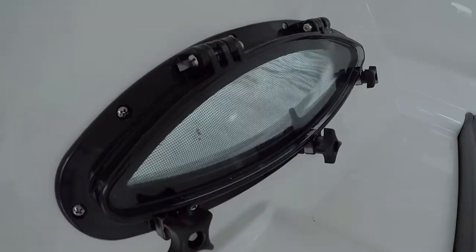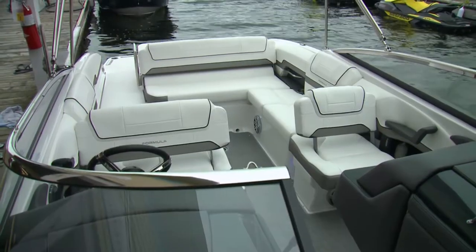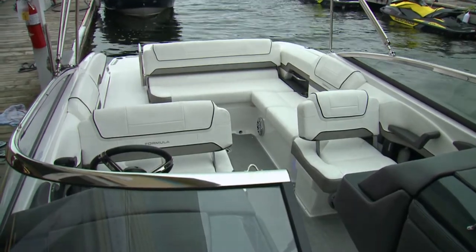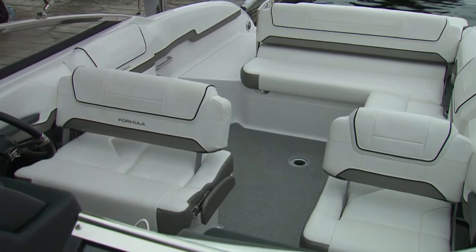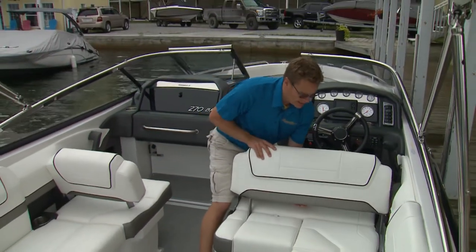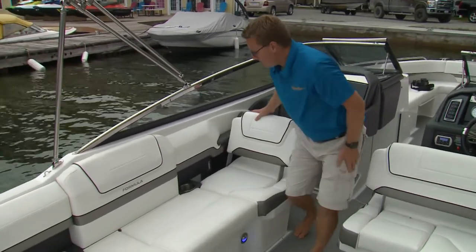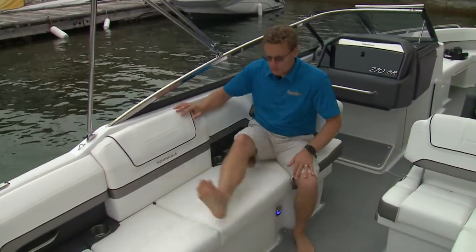And of course, Formula even provides a window, just in case. Versatility continues in the cockpit. The double-wide helm seat and port-side lounge both have pivoting backrests. You really have to like the versatility of the double-wide helm seat and the port lounger — both backrests move to really open up the U-shaped lounge.